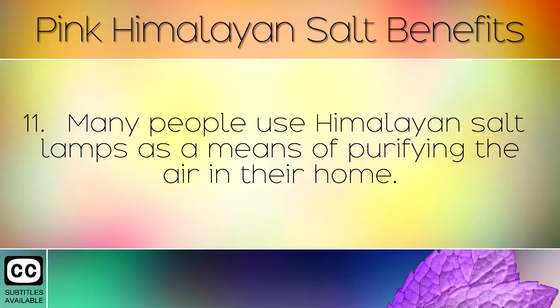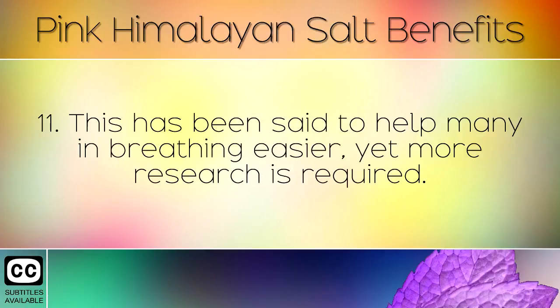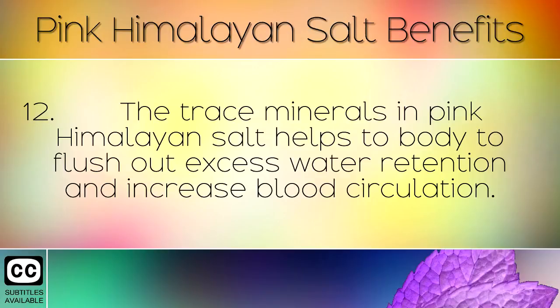Many people use Himalayan salt lamps as a means of purifying the air in their home. This has been said to help many in breathing easier, yet more research is required. The trace minerals in pink Himalayan salt also help the body to flush out excess water retention and increase blood circulation.